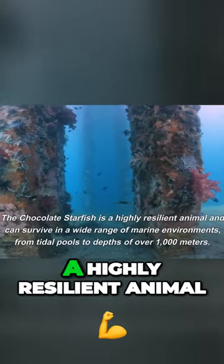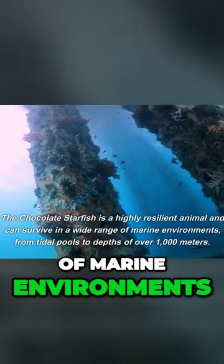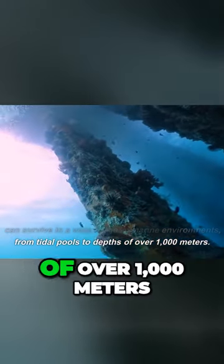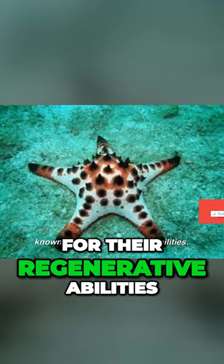The chocolate starfish is a highly resilient animal and can survive in a wide range of marine environments, from tidal pools to depths of over 1,000 meters. In addition to being incredibly resilient, sea stars are known for their regenerative abilities.